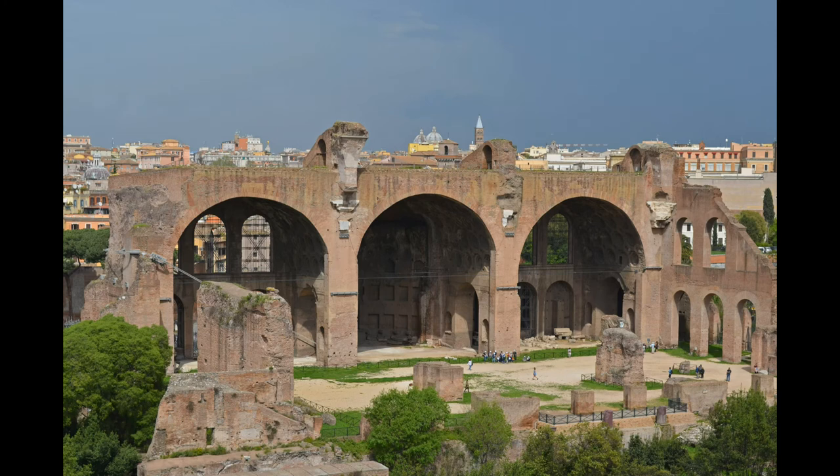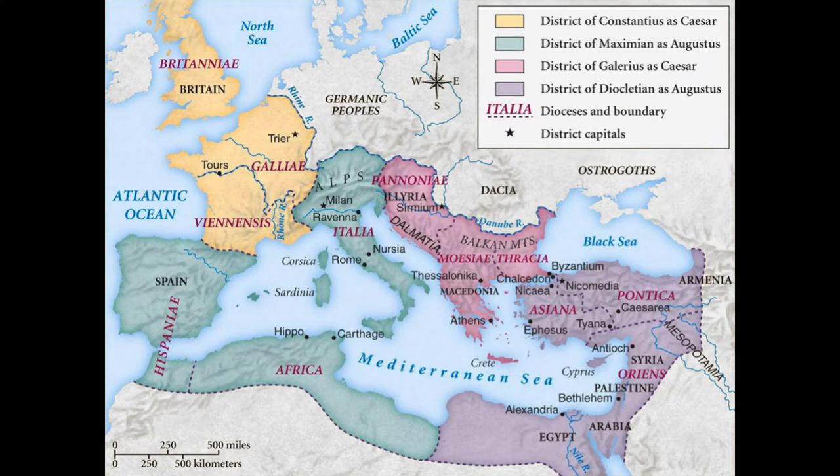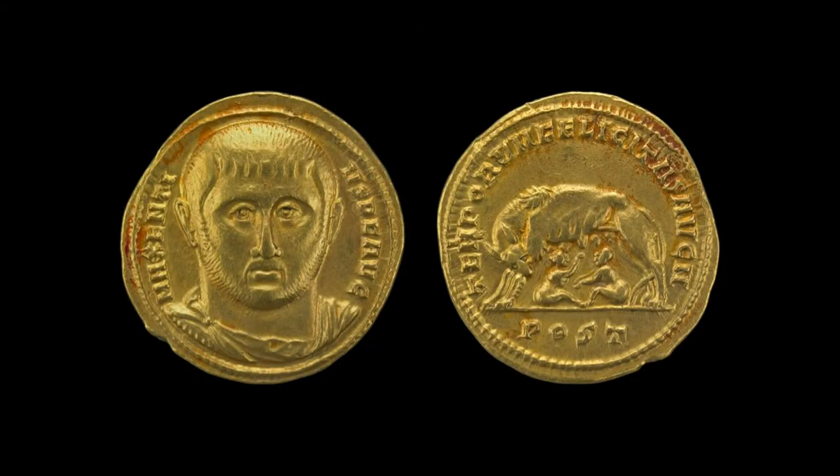The Basilica of Maxentius and Constantine was a large civic basilica built in the heart of the city of Rome. It was started by Maxentius around 306, during the Tetrarchy, when the Roman Empire was ruled by four emperors from cities such as Trier, Milan, and Nicomedia. Maxentius, son of one of the four emperors, attempted to revive the status of Rome as the imperial capital. He began an impressive building program in Rome in order to gain support of its citizens and help establish his legitimacy.